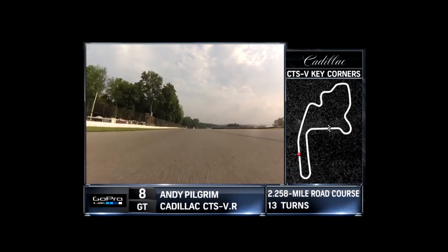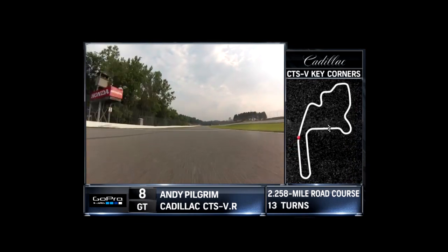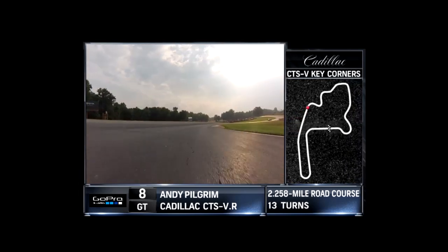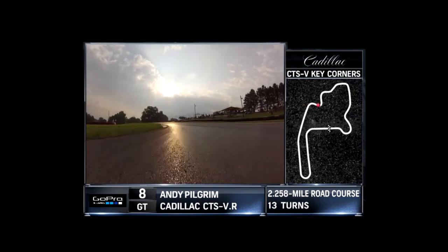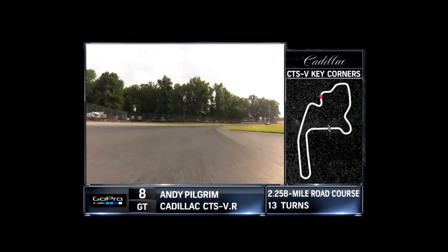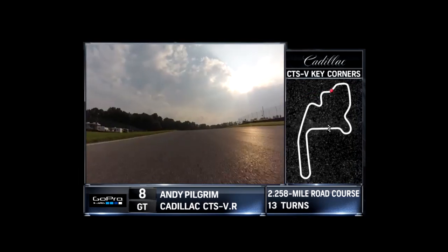Long straightaway, downhill, with a kink they call Turn 3 — it's really not a corner. Coming down to Turn 4, all downhill, 6th gear down to 3rd gear. Heavy braking downhill into this right-hander. Coming up to Turn 5, up and over the hill — the car goes light, back end goes light right there. Heavy braking down for Turn 6. Get it turned in, and now there's an amazing area up here.